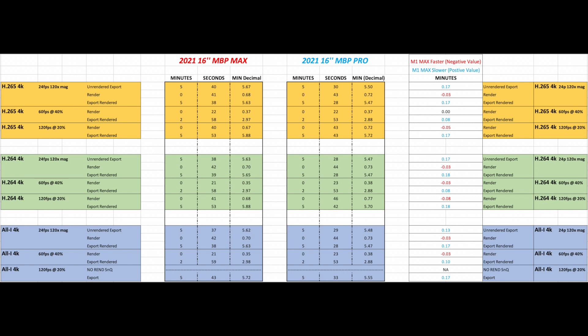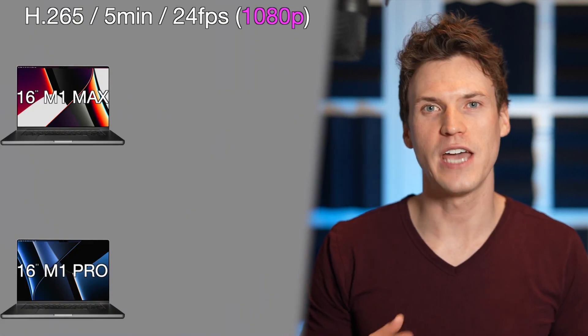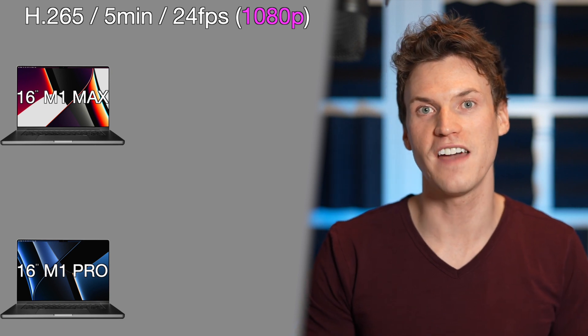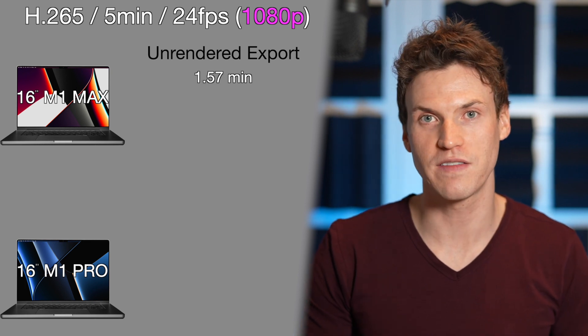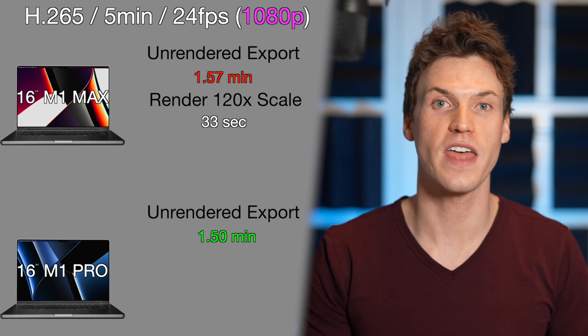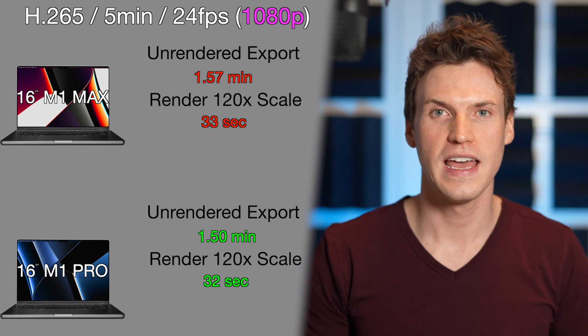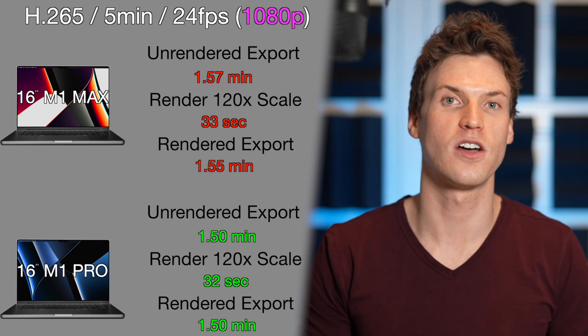Here are the rest of the times for other codecs and frame rates. A general theme is that the M1 Pro almost always exported about 10 seconds faster than the M1 Max, while the M1 Max almost always rendered about 2 seconds faster than the M1 Pro. For the 1080 timeline test using the same H.265 24fps 5-minute clip, the M1 Max completed the unrendered export in 1.57 minutes while the M1 Pro took 1.5 minutes. Rendering was 33 seconds for the M1 Max and 32 seconds for the M1 Pro, and exporting the rendered timeline was 1.55 minutes versus 1.5 minutes.